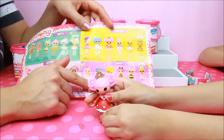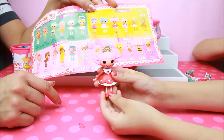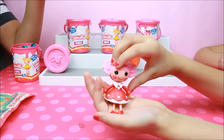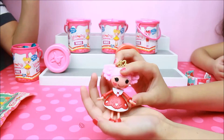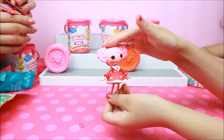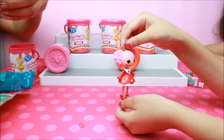Queenie Red Heart. She's a princess — she's a queen. Come on around. Queenie Red Heart. Super, super. Hello, everyone. Very cute. She's so cute.